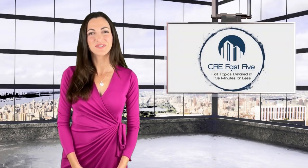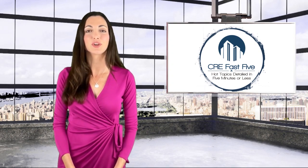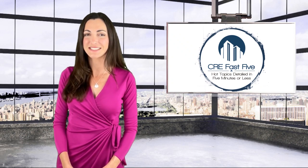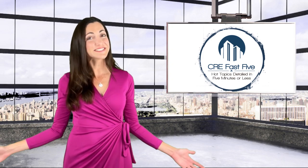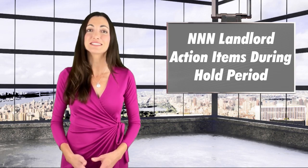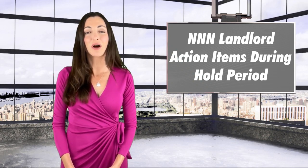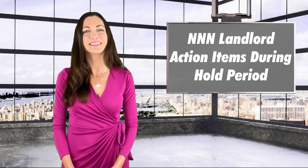Welcome to CRE Fast Five and today's discussion on what to do with your net lease property during your hold period. I'm Carly Iacono. So you weathered a hectic 1031 exchange or diversified from the stock market successfully and you have your prized net lease property. Congratulations! Although this asset class is often called mailbox money, it is in fact still real estate and does require some thought during your hold period. Today we're going to talk about communication with your tenant, monitoring the market fundamentals, ongoing tax planning, and your exit strategy.